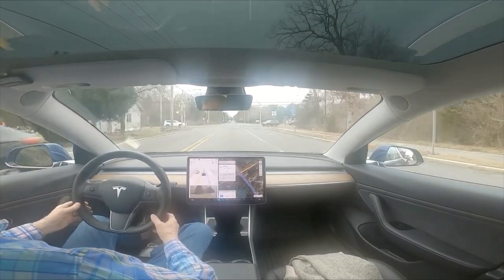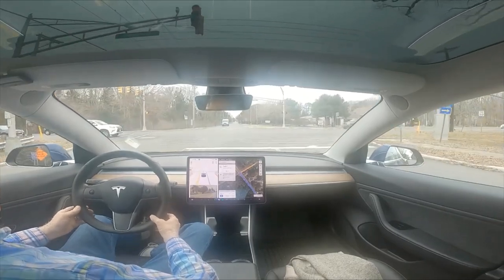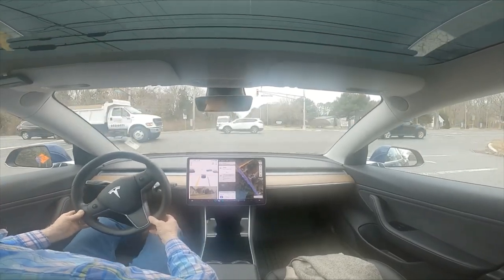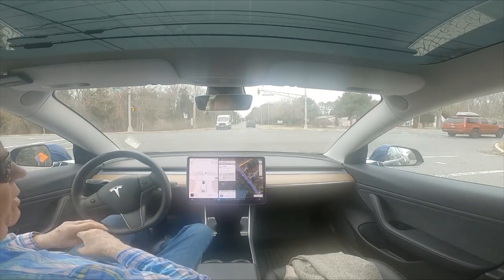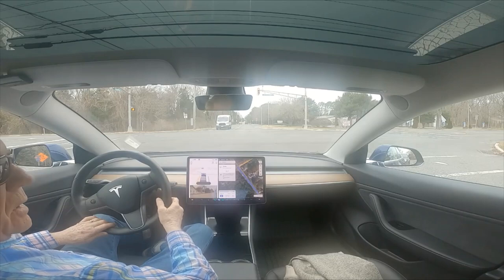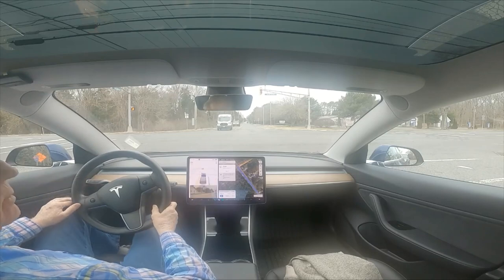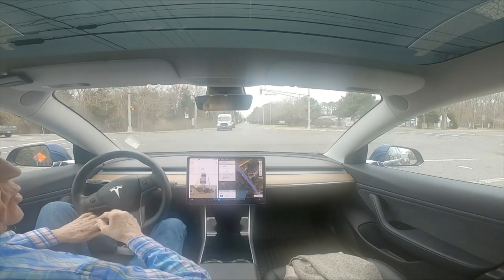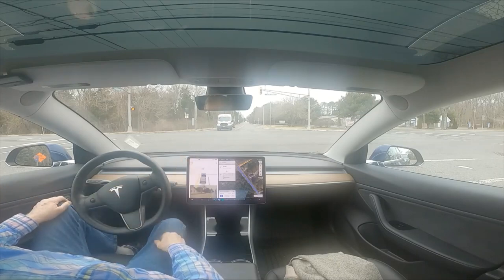We're coming up to the light at Steelmanville and Ocean Heights Avenue. It's driving, going to make a left-hand turn at this intersection. You can see it's intent on going regardless of the condition of this light - whether red or not. It just wants to ignore this traffic light. I've done it in daylight conditions and in overcast conditions like this. It's crazy.